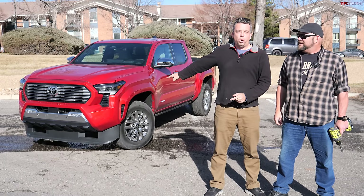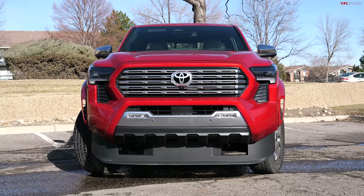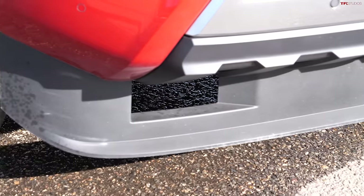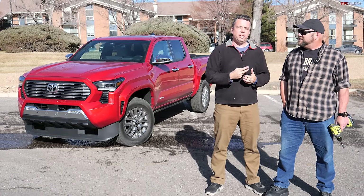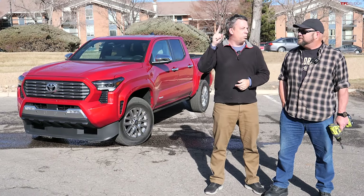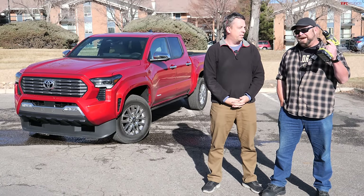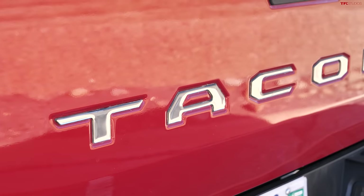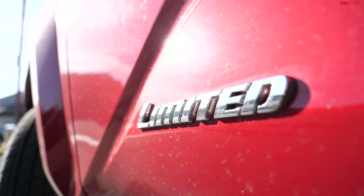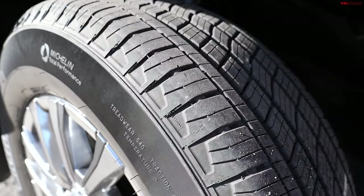The all-new 2024 Toyota Tacoma has a very large chin spoiler — it's absurd. We're here to find out if it matters. We're going to run two MPG loops: one with the chin spoiler and one without, and compare the differences.